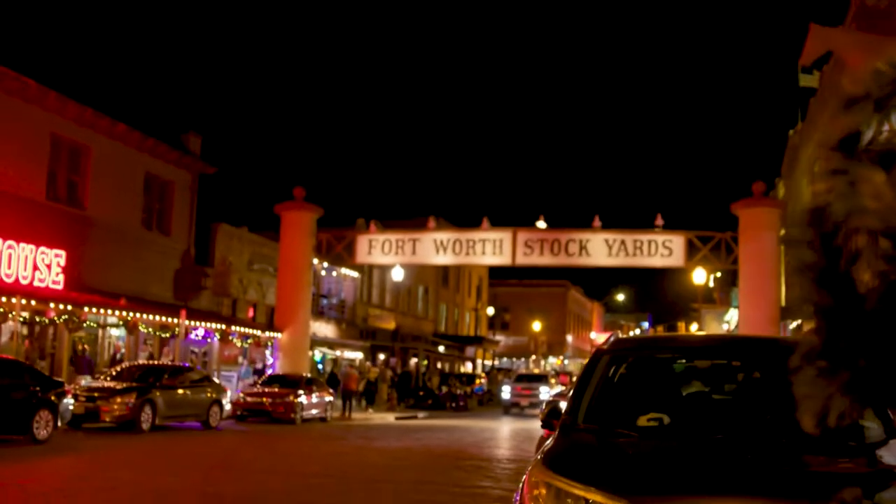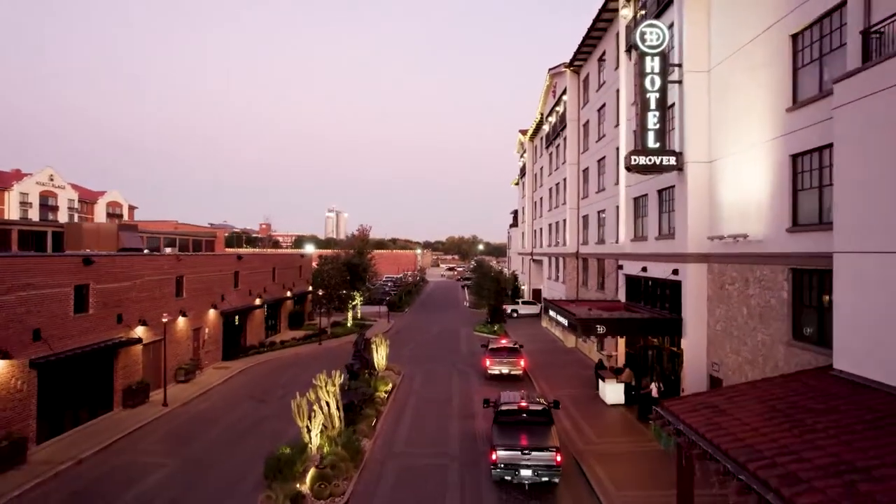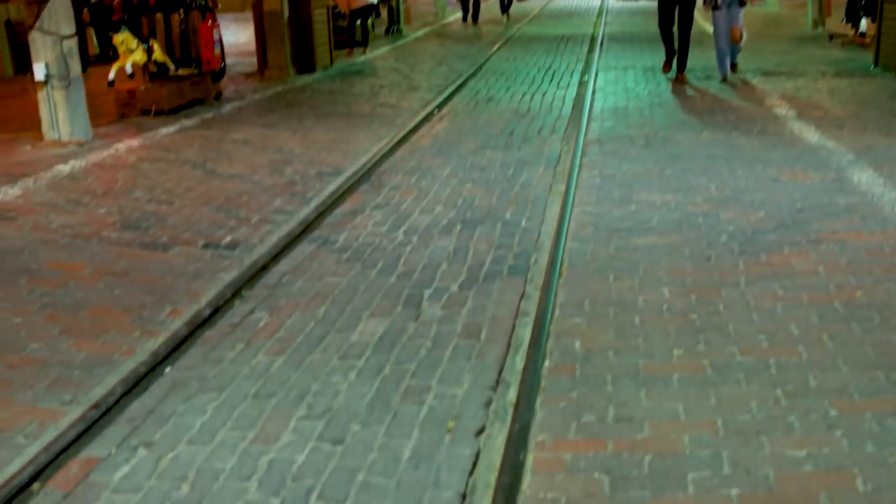It pays homage to the past. This whole district is well over 100 years old — some buildings that have been standing since the early 1900s are still here. And we took that inspiration and built onto that for Hotel Drover.